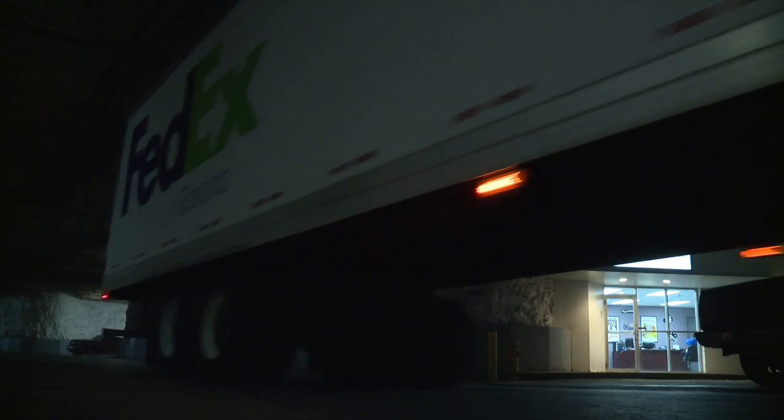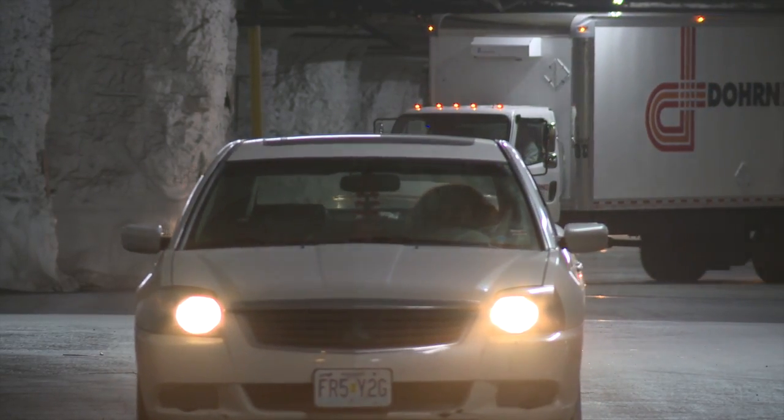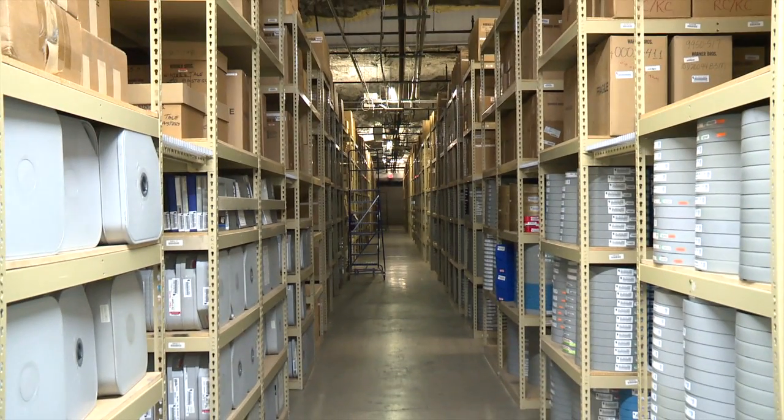Most people are surprised to hear it's here in Kansas City — deep in an underground cave just a few miles north of downtown. A lot of the stuff that I grew up watching is here: the original master prints of just about every famous movie you have ever seen. When they say they're retrieving it from the vault, this is the vault.